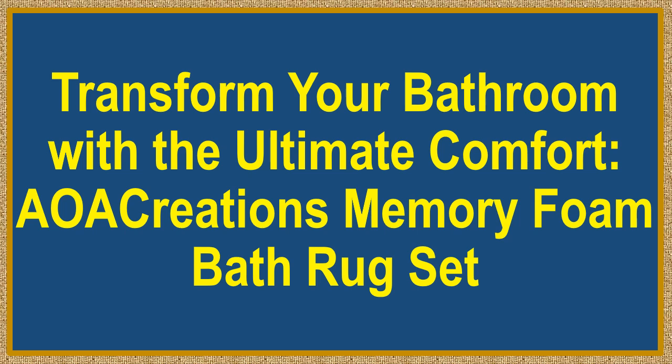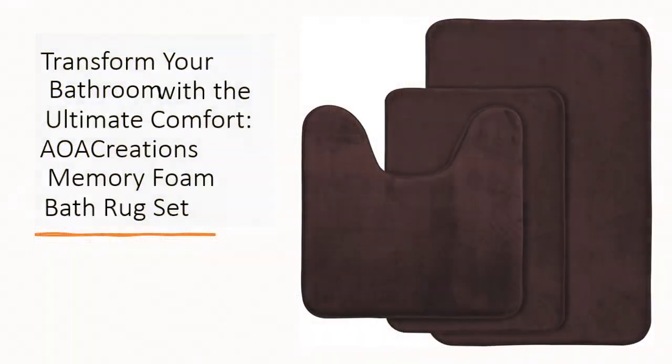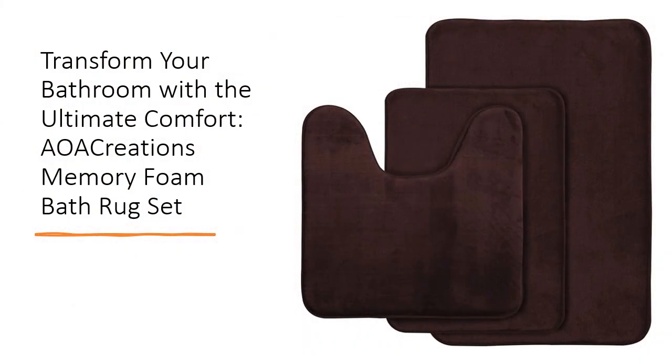Transform your bathroom with the ultimate comfort: the AOA Creations Memory Foam Bath Rug Set. Upgrade your bathroom experience with the AOA Creations Memory Foam Bath Rug Set of 3. Each rug in this set is designed to bring unparalleled comfort and elegance to your space.